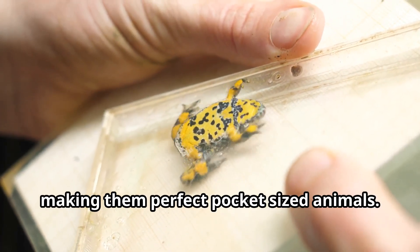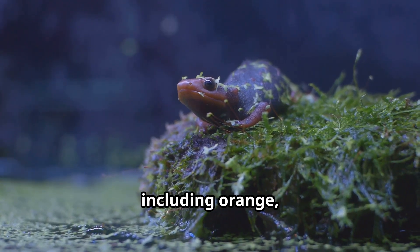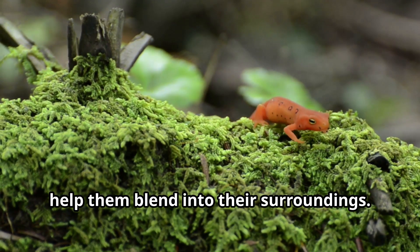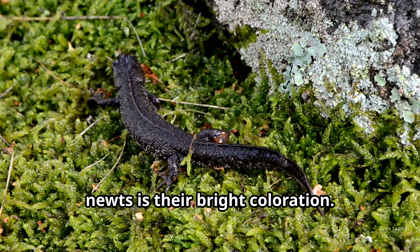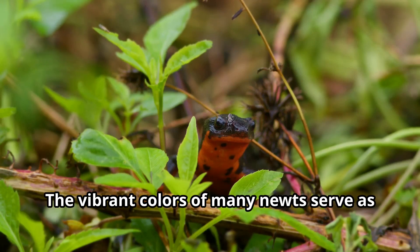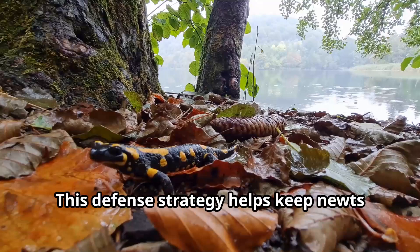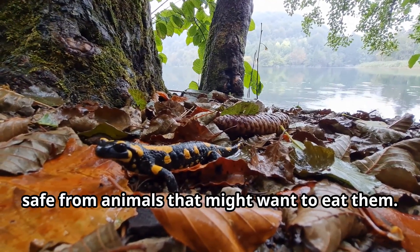Their smooth, moist skin comes in spectacular colors including orange, red, yellow, brown, black, and even blue. Many newts have spots or stripes that help them blend into their surroundings. One of the most striking things about newts is their bright coloration — this isn't just for show. The vibrant colors of many newts serve as a warning to predators. It's nature's way of saying, 'Be careful, I might be toxic!' This defense strategy helps keep newts safe from animals that might want to eat them.